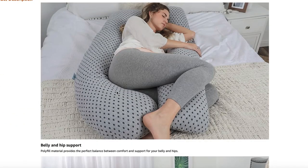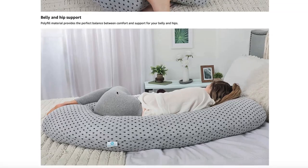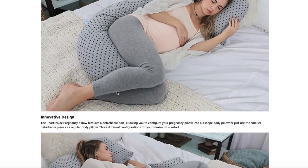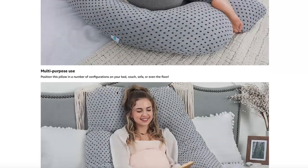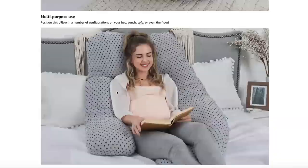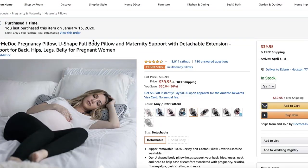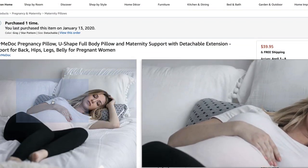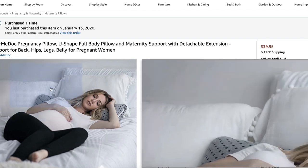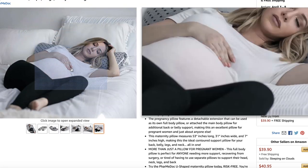This video is not sponsored at all, but if you need this pillow you can use my link in the description box to get one for yourself. You won't be charged extra — I'll just get a little commission for buying through my link, so if you decide to do that, thank you very much. This is a pillow you will not regret buying.